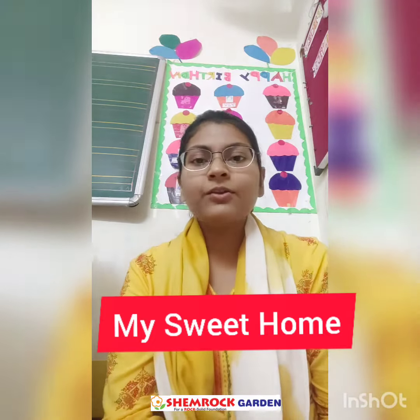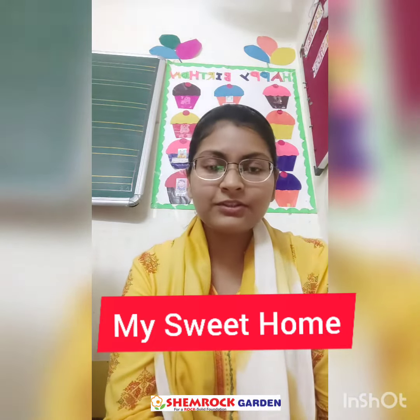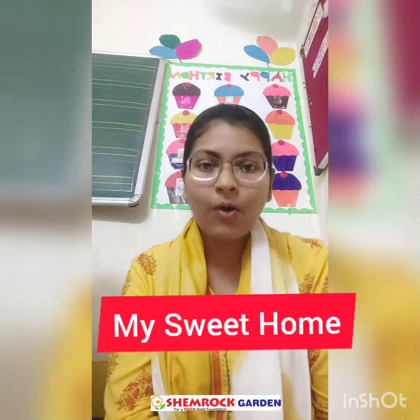Good morning students. Today I will going to teach you about our sweet home. Where we stay? There are generally 5 rooms in our sweet home: 2 bedrooms, 1 living room, 1 kitchen and 1 bathroom. Now I will going to show you some pictures of the rooms so that you can understand the room's names.